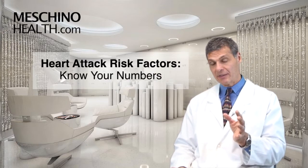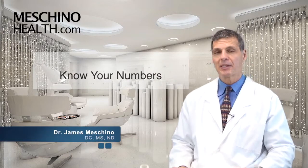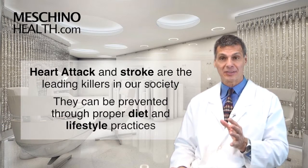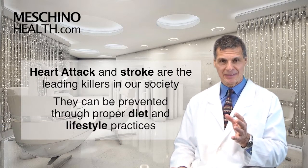Heart attack risk factors — know your numbers. Hi, I'm Dr. James Machino. Heart attack and stroke are the leading killers in our society, as well as other cardiovascular diseases.